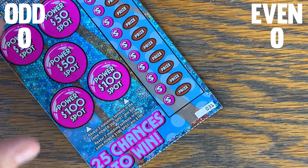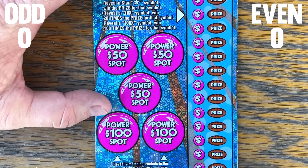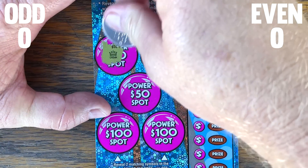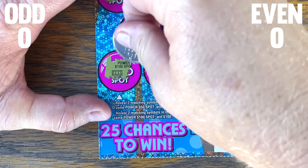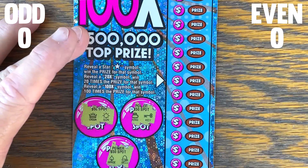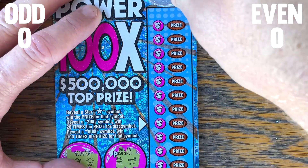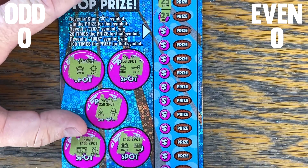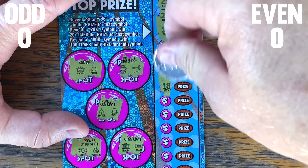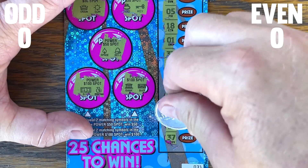Let's try the odd-numbered Power 100 Times, starting on 31. On the Power 100 Times, we need two matching symbols to win in the power spots. Over here we need stars for the win, or a 20 or 100 times multiplier possibility. Nothing on the first one.